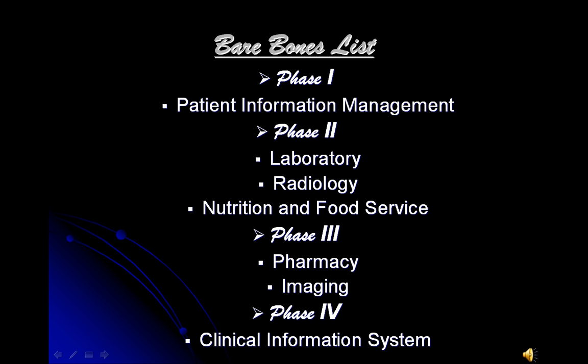After laboratory and radiology, we were able to implement the configurations of pharmacy and imaging, and lastly, the clinical information system. This organization was extremely important for the configuration and training to occur. Without such an order, it could be quite chaotic.